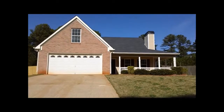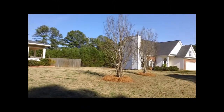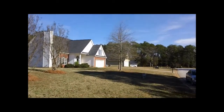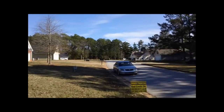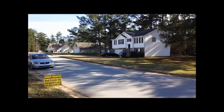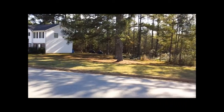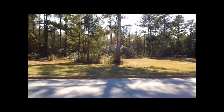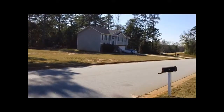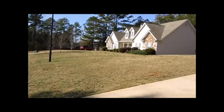Hi, this is Anthony Salmeri with National ERA Servicing. We are here at 40 Loudon Drive in the Campbell Crossing subdivision in Covington, Georgia. This home is in the Rocky Plains Elementary School District, Indian Creek Middle, and Alcovy High School. As you can see, this is just a really nice quiet community with very friendly neighbors. Let's go on inside and take a peek.